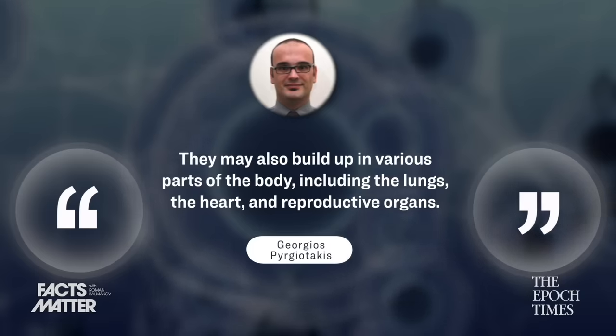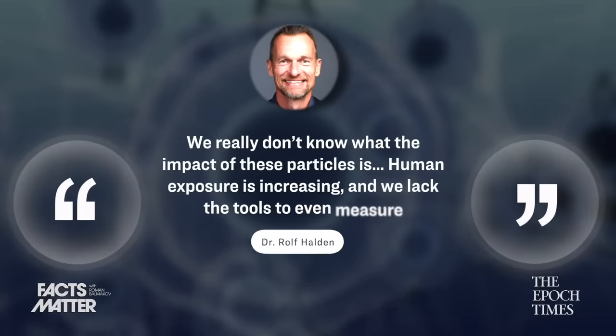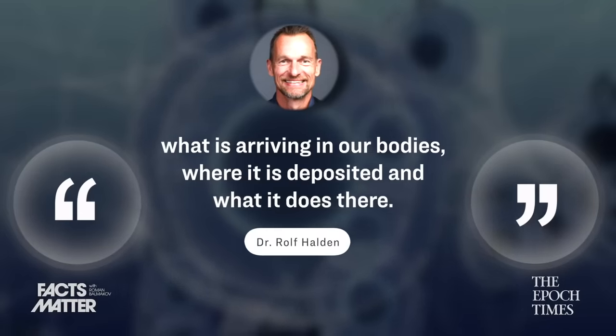Likewise, Dr. Rolf Halden, who is the director of the Center for Environmental Health Engineering at Arizona State University, was quoted in a recent article as saying: "We really don't know what the impact of these particles is. Human exposure is increasing, and we lack the tools to even measure what is arriving in our bodies, where it is deposited, and what it does there." He then went on to compare this unknown impact of nanoparticles to asbestos.